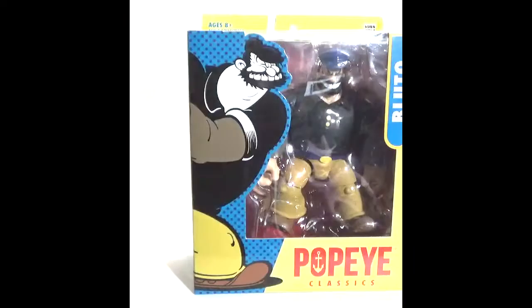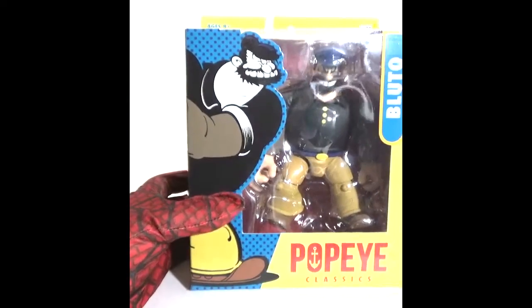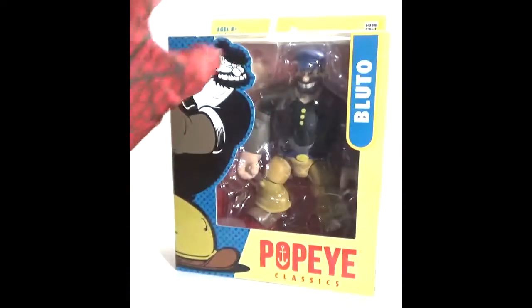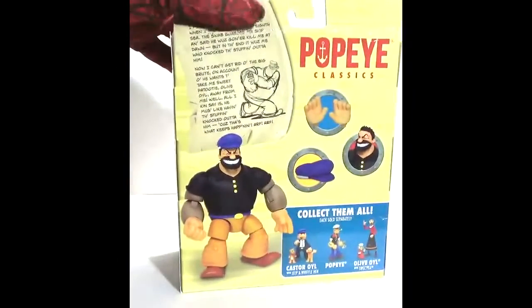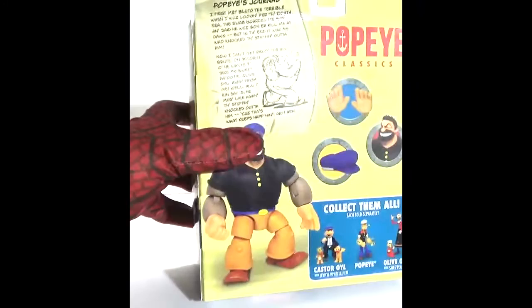I've also purchased his arch rival Bluto. Popeye Classics is a toy line made by a company known as Boss Fight Studio, and I'll review Bluto in more detail in a future video.